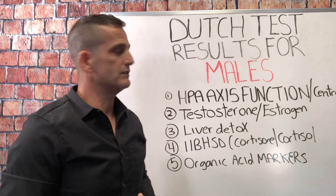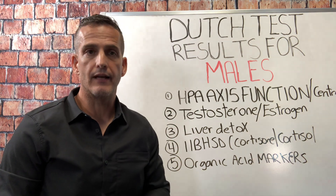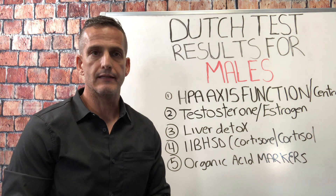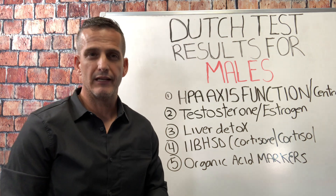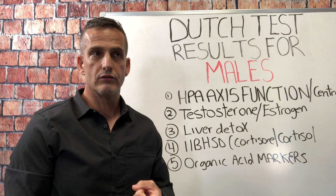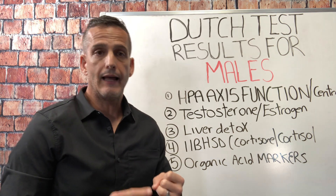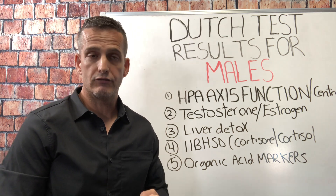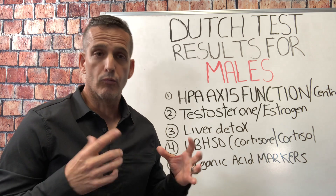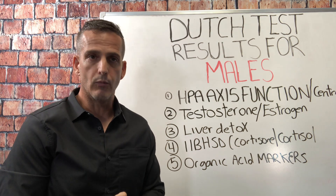Today I want to talk about Dutch test results for males — five major areas along the Dutch test that a lot of males are missing out on, that their practitioners aren't telling them. I get a lot of inquiries: 'I had a Dutch test, my doctor didn't give me much information, and I'm still suffering.' That could be libido issues, emotional volatility, lack of motivation and drive, not handling stress well, crashing mid-day, low energy, or a disrupted rhythm — more energetic at night, less in the morning.